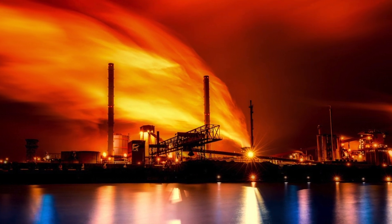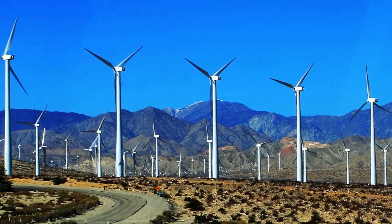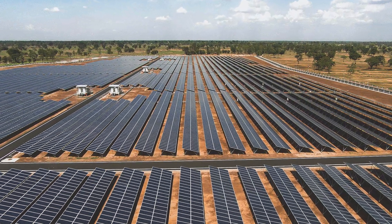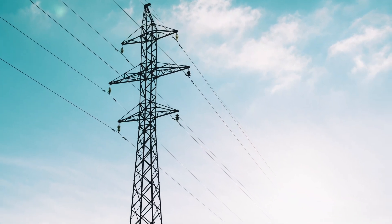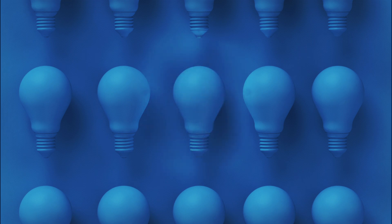The way businesses use energy continues to change. New technologies bring exciting growth in many industries. But these changes can affect the delicate balance of energy supply and demand. As today's grid struggles to meet the increasing need for electrical energy, problems arise, putting companies at risk of decreased productivity and lost revenue.